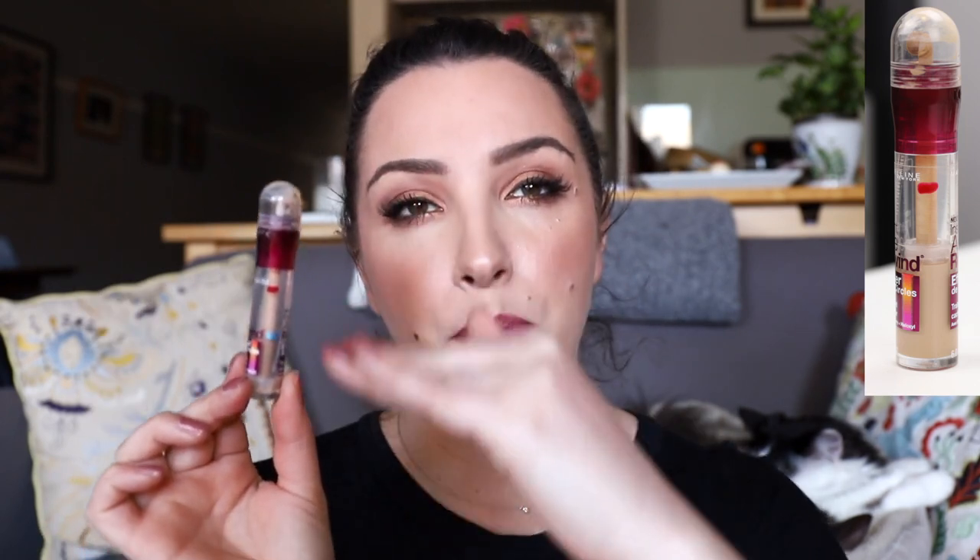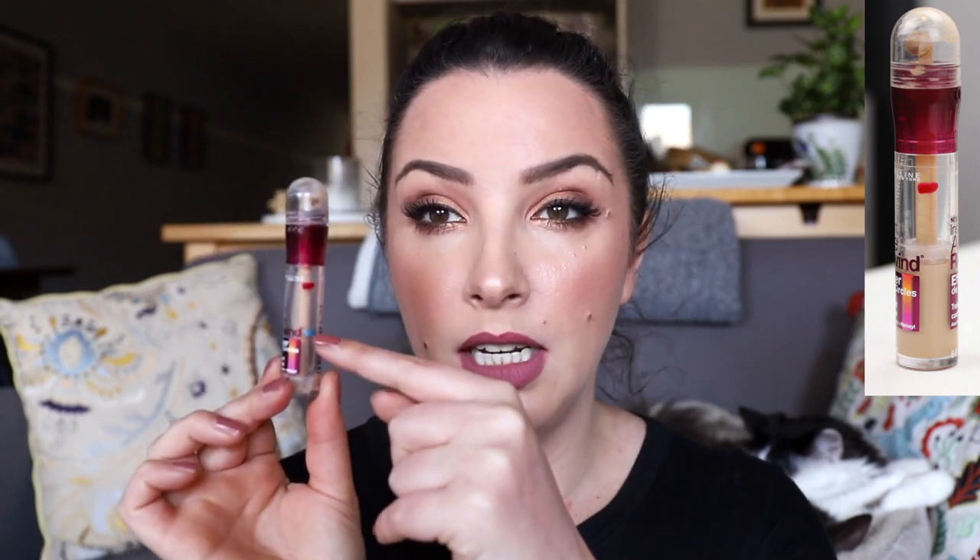Last month I said I wasn't going to put pressure on myself to use up the Maybelline Age Rewind concealer in medium, but I went ahead and used it up. Because it's an airless pump, as you use product it pushes a lever down so you can mark progress. It went from the top all the way down and is completely finished — I actually finished it yesterday, couldn't even complete my concealer because barely any was left.